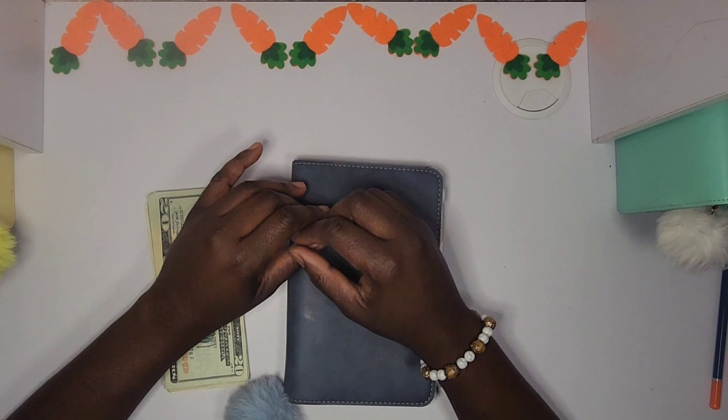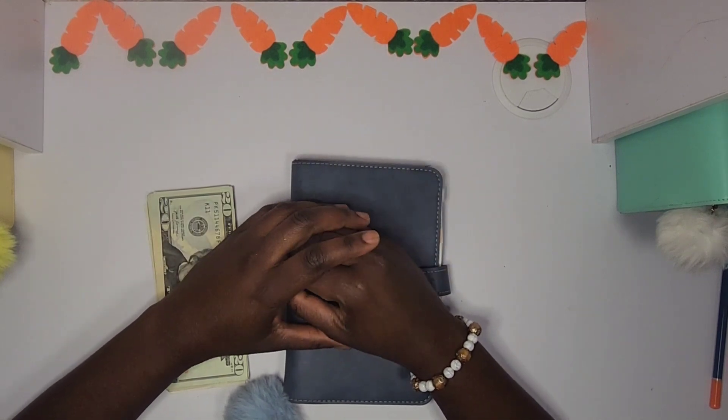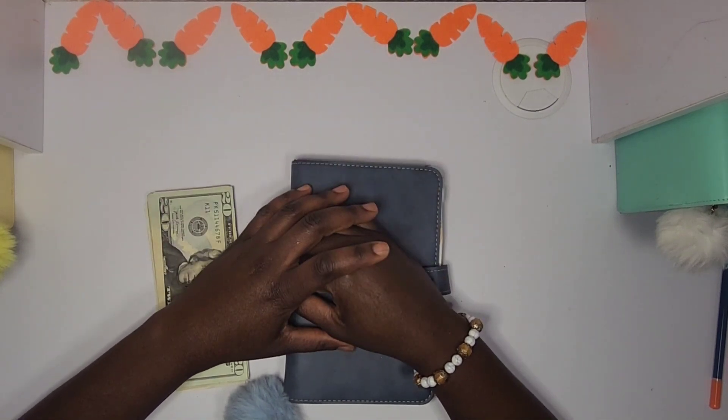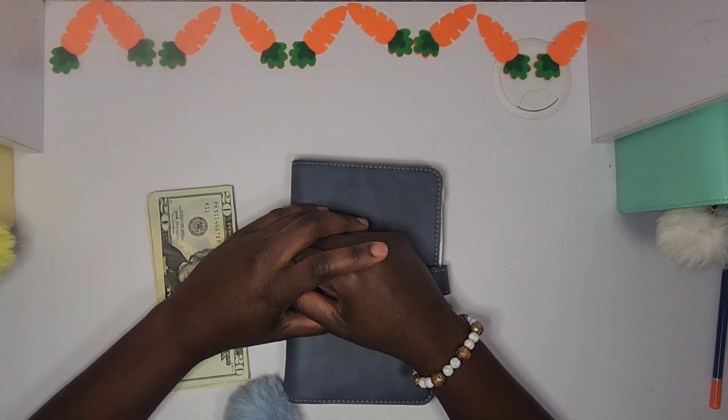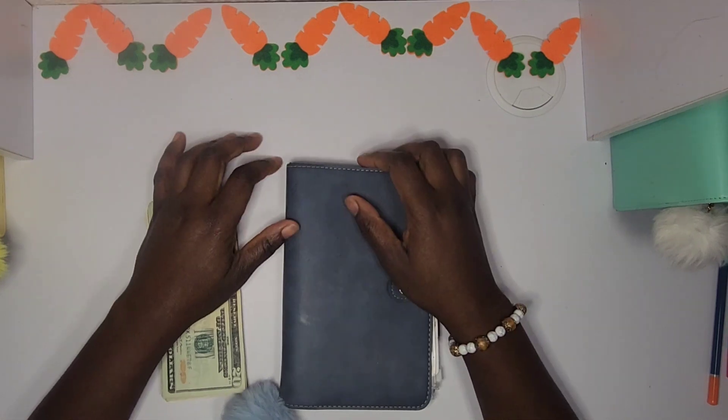Hi guys, welcome back to the channel, welcome to another savings challenge video. If you're new here, welcome, thank you for clicking on this video. If you love cash envelope stuffing, savings challenges, and budget videos, then consider subscribing and joining this family. If you are returning, thank you so much for coming back.